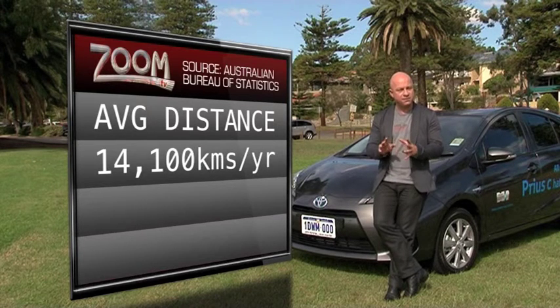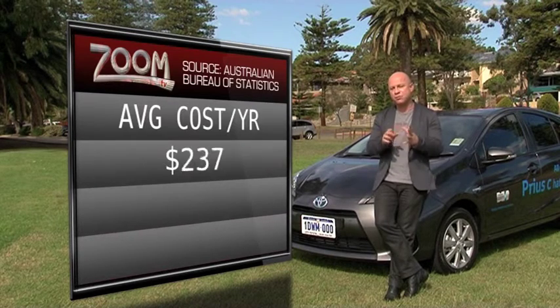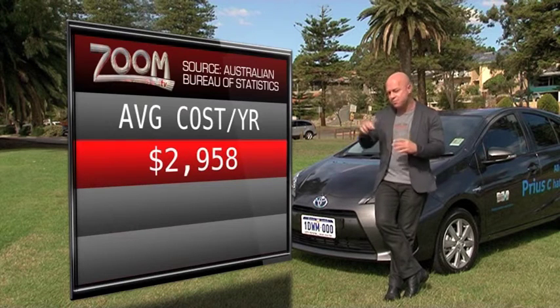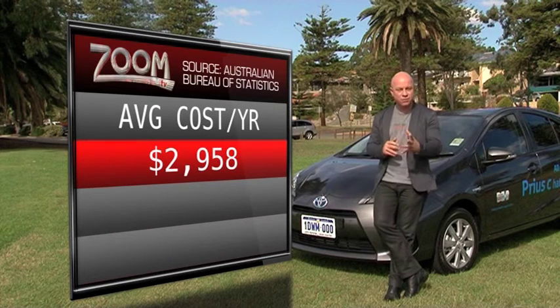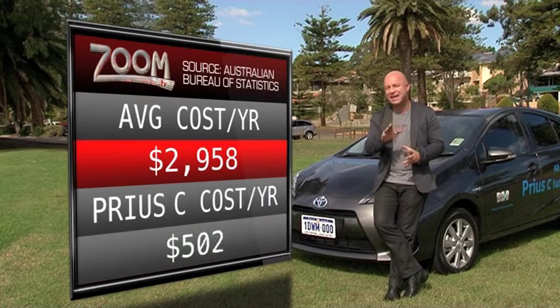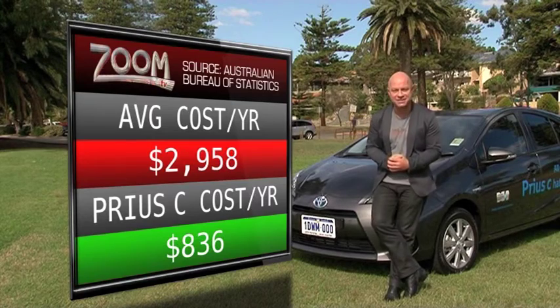Going on today's market price of fuel, which is around $1.52 per litre, that family would have a fuel bill annually of about $3,000. Now if you bought this car, which averages 3.9 litres per 100 kilometres, your annual fuel bill could be less than $1,000. So you would save almost $2,000. How impressive is that?